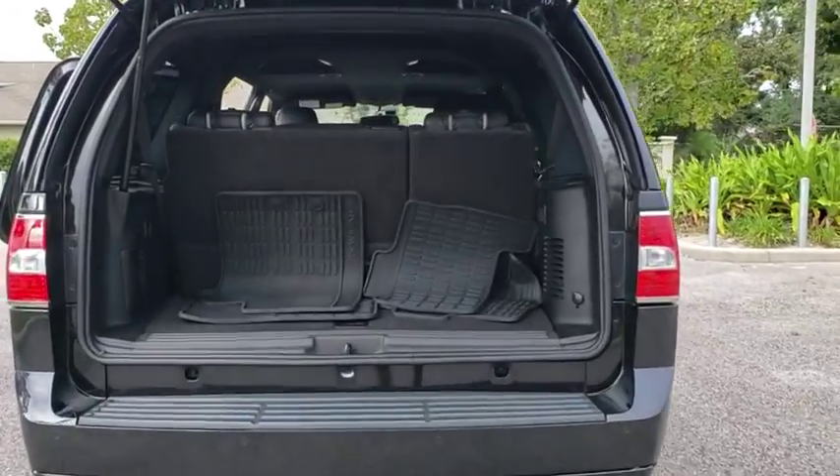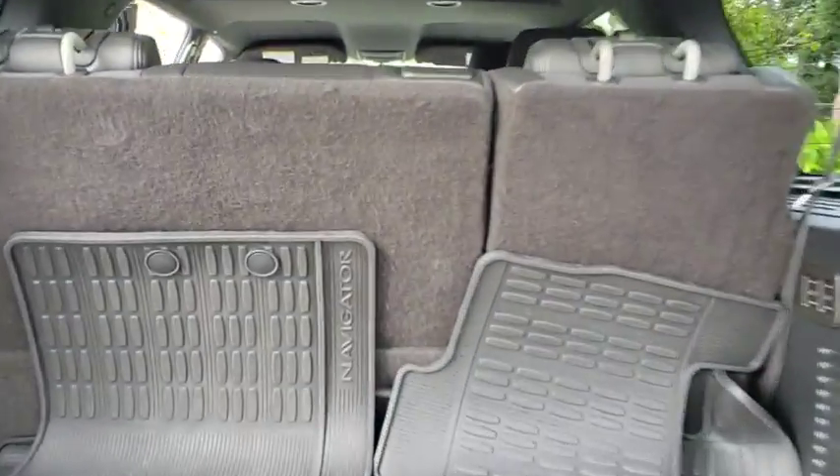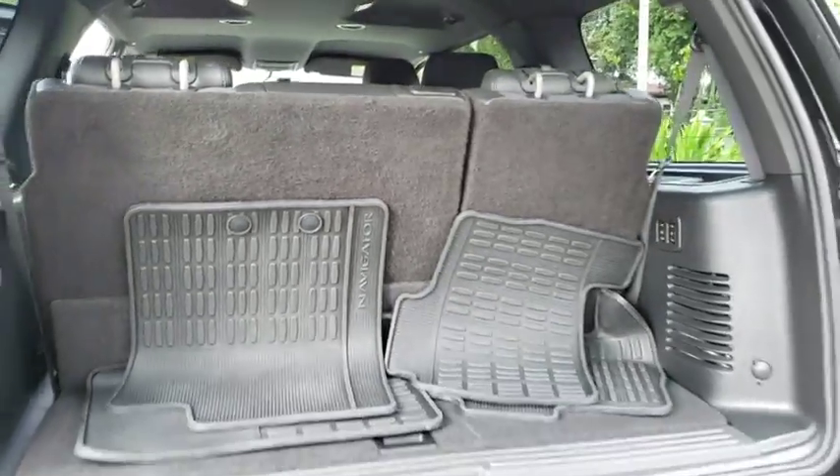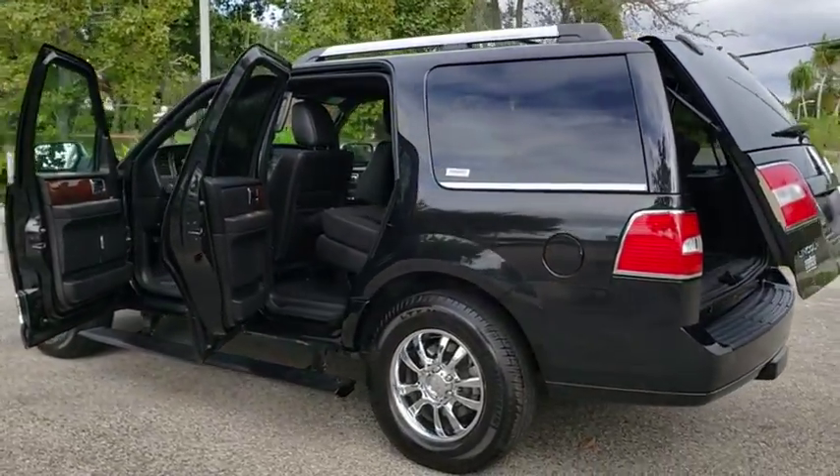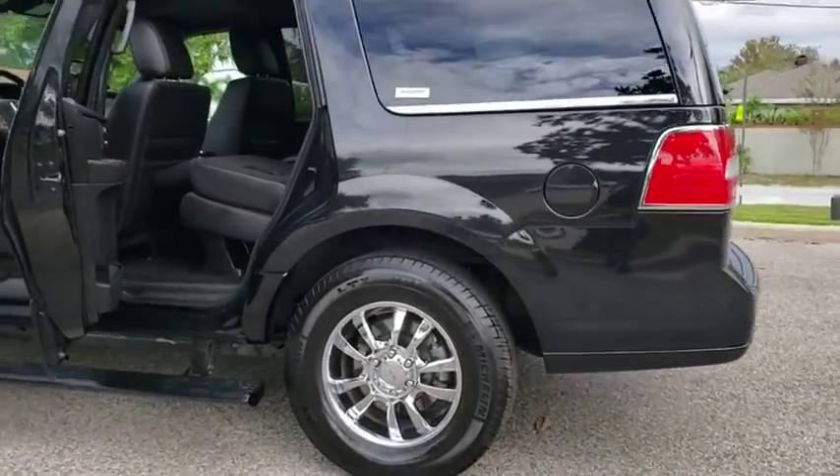This vehicle has less than 75,000 miles. Here are some of this vehicle's great options: power passenger seat, stability control, traction control, keyless entry, steering wheel audio controls, navigation system, backup camera, and tow hitch.